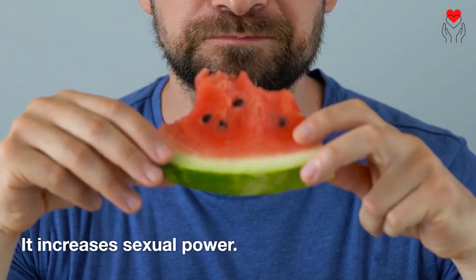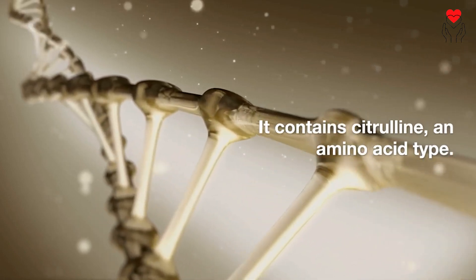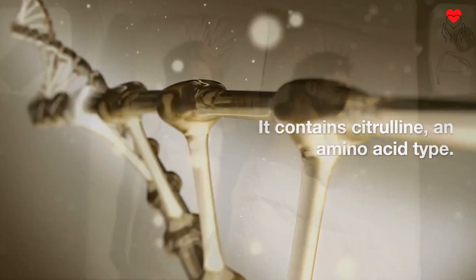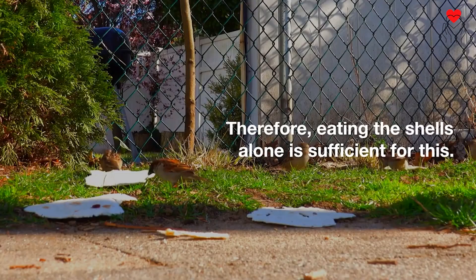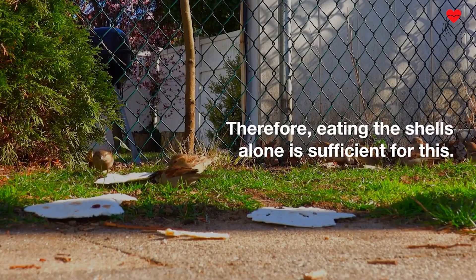It increases sexual power. It contains citrulline, an amino acid type. Citrulline is a substance that increases sexual power. Therefore, eating the shells alone is sufficient for this.